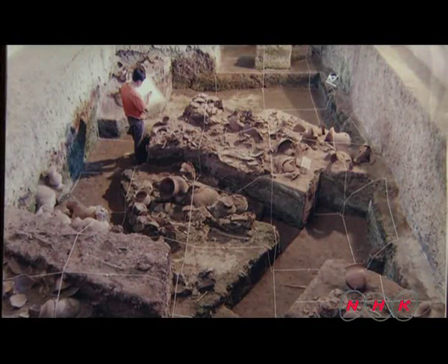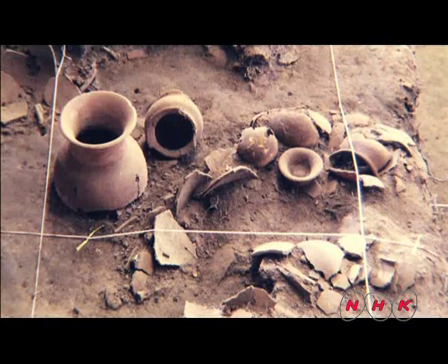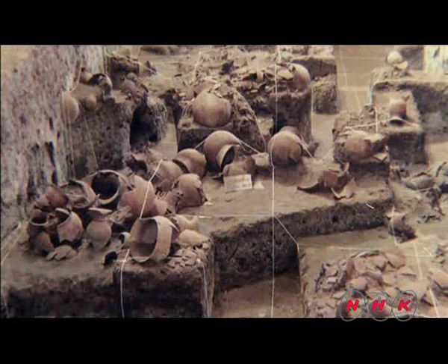Major excavations were conducted in the 1970s, and after several examinations it was believed that the remains of this settlement could date back to 3,500 years BC.